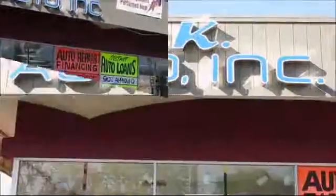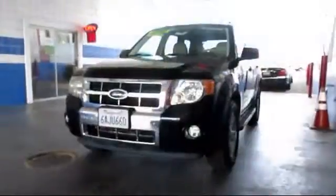Family owned and operated, MK Auto has been servicing the greater Sacramento area for over 11 years.